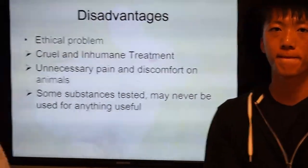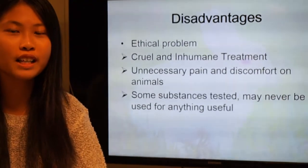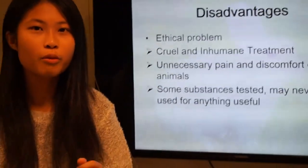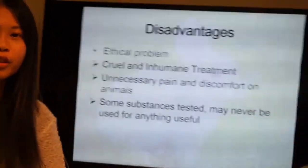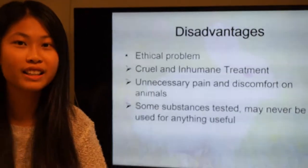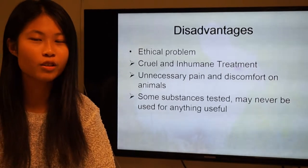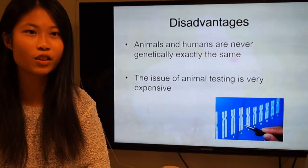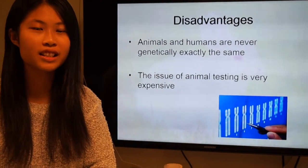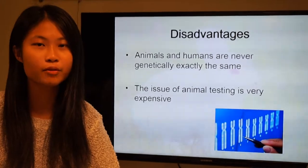We cannot neglect the disadvantages of animal testing. Many animals will be killed or experimented on, which is cruel and inhumane, and they receive unnecessary pain and discomfort. Some substance tests are not quite useful, because animals and humans are absolutely not the same — they are never genetically exactly the same. Animal testing is also very expensive.